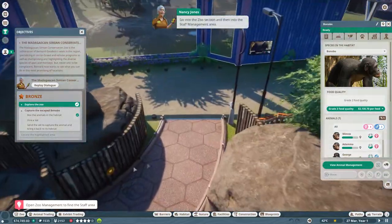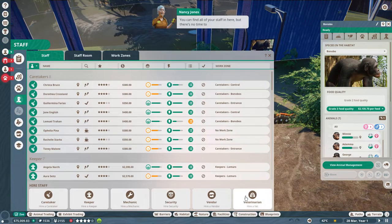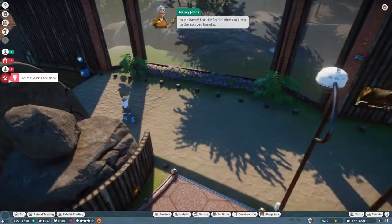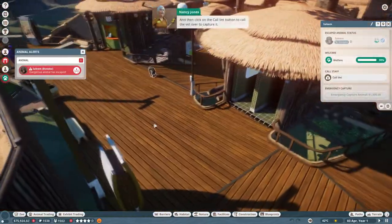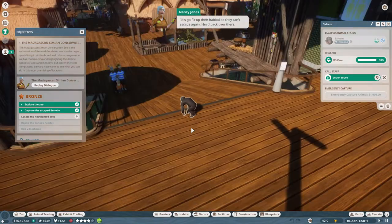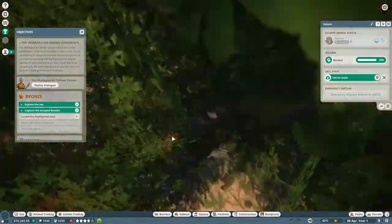Go into the staff section and then into the staff management area. Hiring a vet - there's no time to go looking at their particulars at the moment, so hire a vet. Now let's deal with our escapee before they can cause too much havoc. Use the animal alerts to jump to the escaped bonobo - that little guy made it all the way over here! I'd like to do the emergency capture but it's disabled.